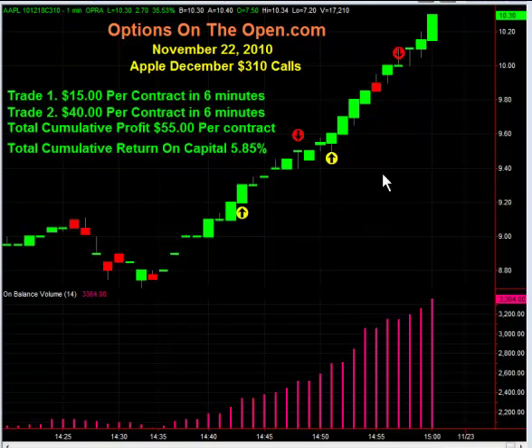So this was all done in 12 minutes. If you had traded, let's say for easy math, 10 contracts — remember each option contract represents 100 shares of stock — you would have made $550 for your trading in this short period of time using our technical indicators.